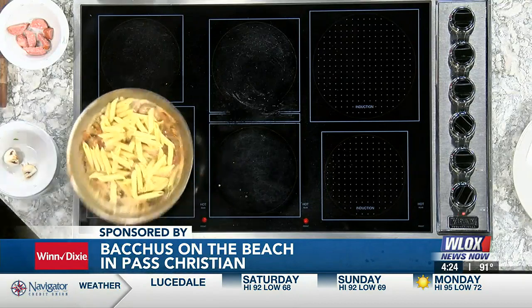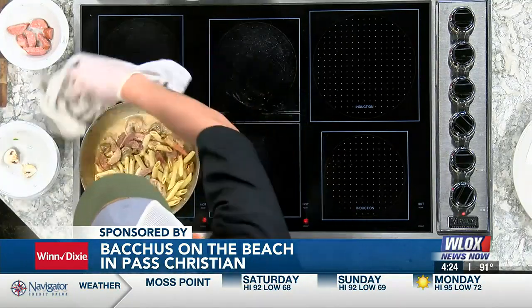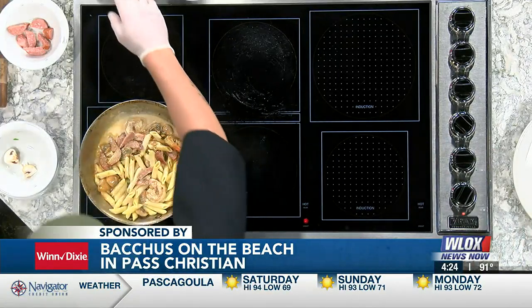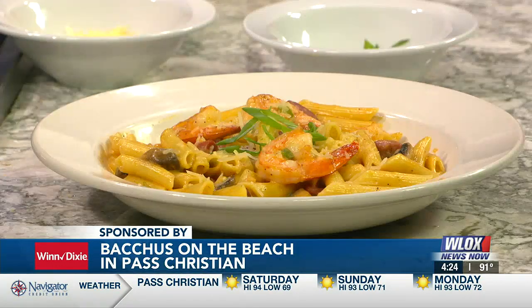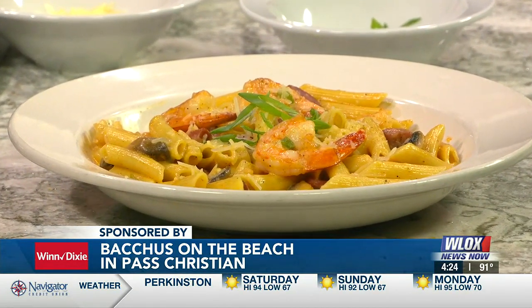Eight ounces of pasta. That looks good. And you're going to add some cheese to that — of course, we're going to add the Parmesan to it here very shortly. Then we're going to top it and put it in our plate. And this here is the final dish. It's amazing — it's so beautiful on TV, and even better in person.